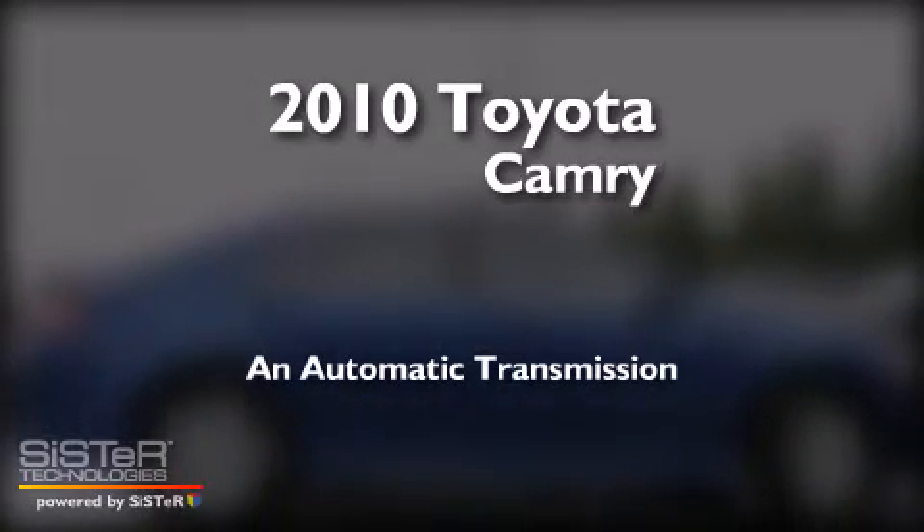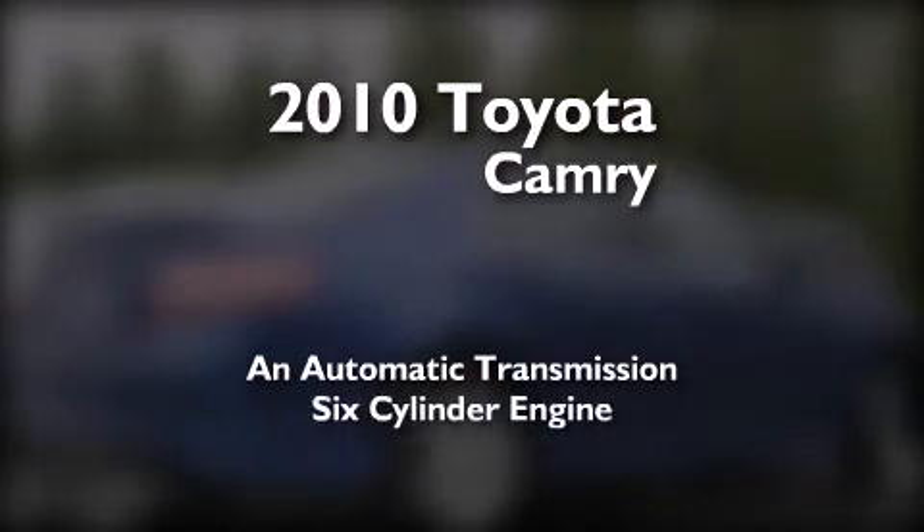This is a certified pre-owned 2010 Toyota Camry. This four-door sedan has an automatic transmission and a six-cylinder engine.